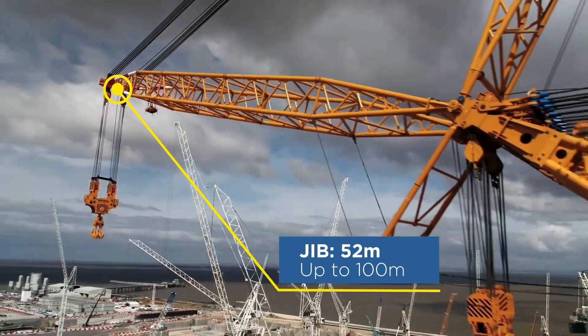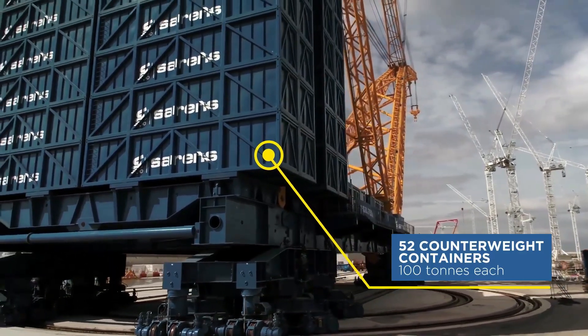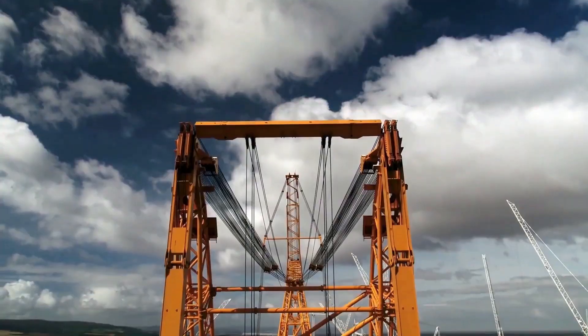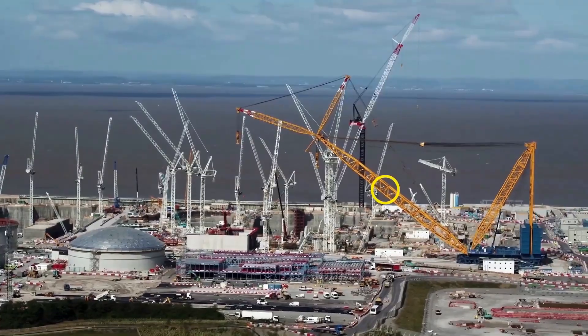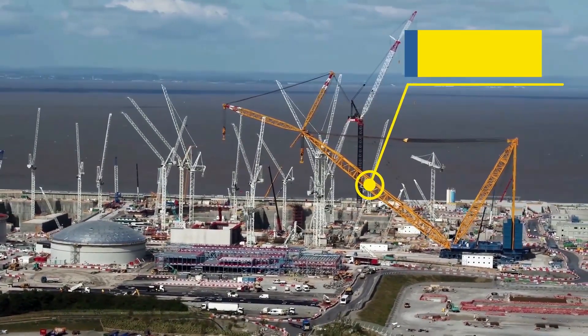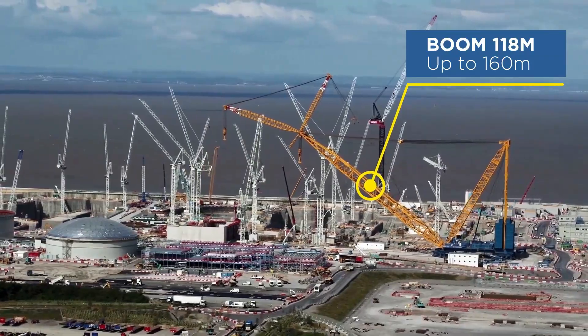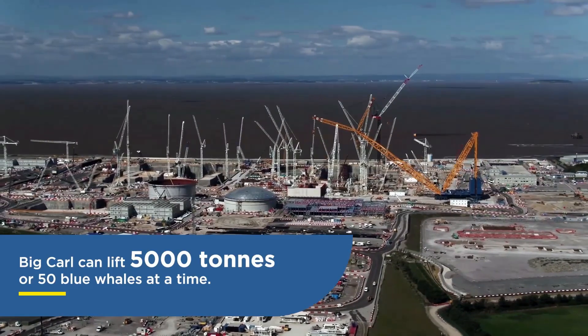Operating with high-strength steel, Big Carl reaches a lifting height of 250 meters, surpassing London's iconic One Canada Square in Canary Wharf. To balance its remarkable lifting capacity, 52 counterweight container boxes each weighing 100 tons contribute to its stability. Big Carl represents a paradigm shift in heavy lift technology, redefining what's achievable in the world of colossal construction.